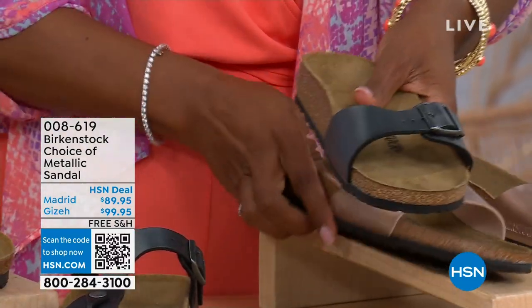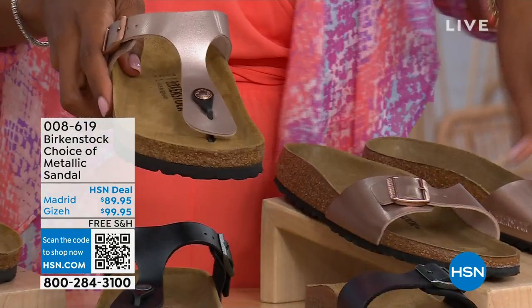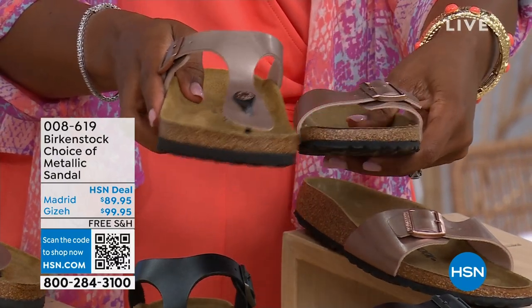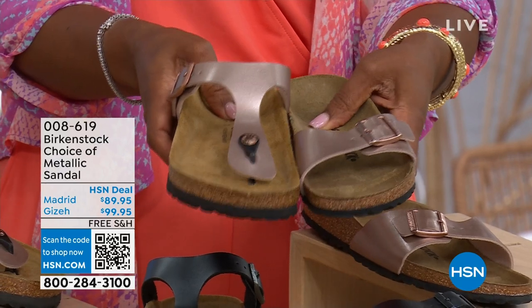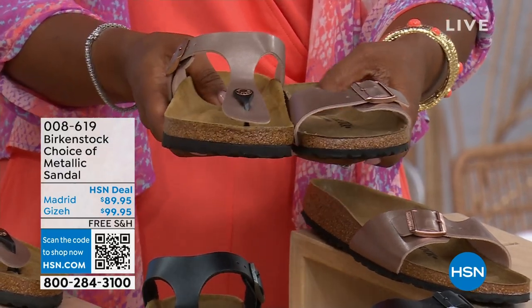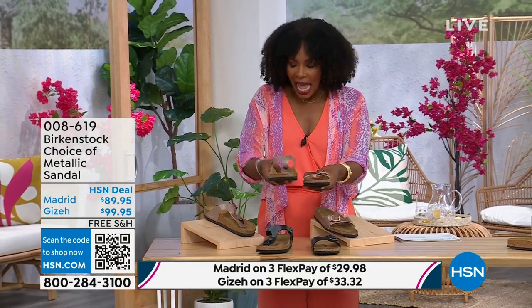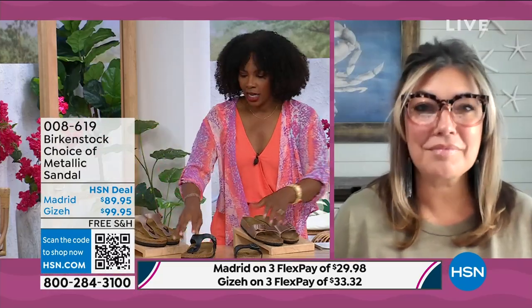The Giza goes between the toe; the Madrid does not — it's a really great slip-on. Same sizes from size five to eleven and a half, shipping is free, and you do have flex pay on these as well. Let's start with the Madrid first, because that's where it all began.